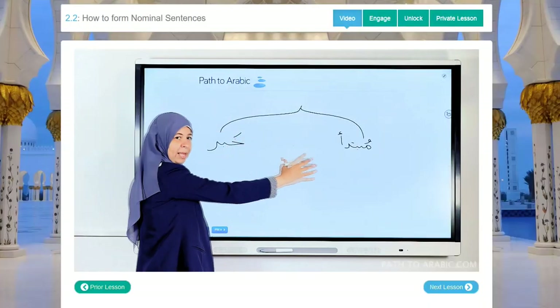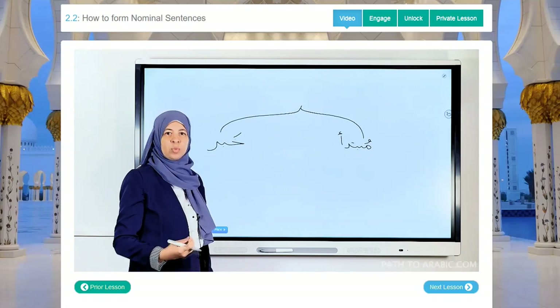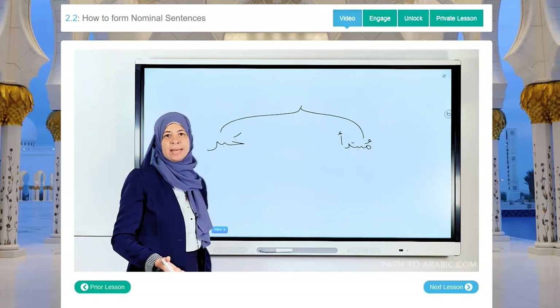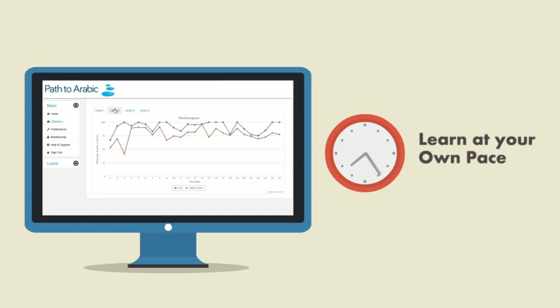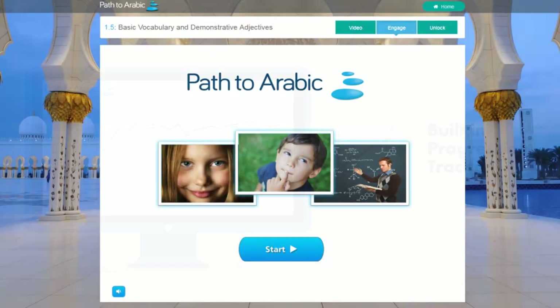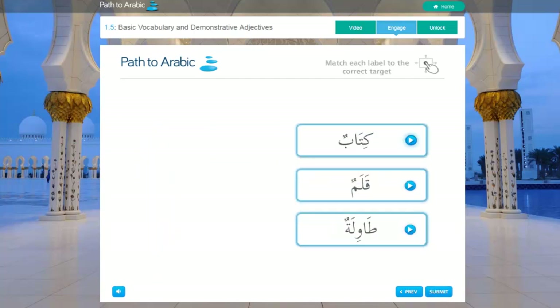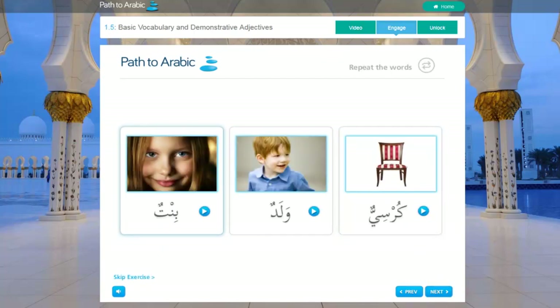The course content has been designed and developed by highly qualified, experienced teachers to match the same curriculum used in top Arabic schools. You can learn at your own pace and keep track of your progress with the built-in Progression Tracker. The course materials and tests allow you to practice what you've learnt, giving you the confidence to move on to the next level.